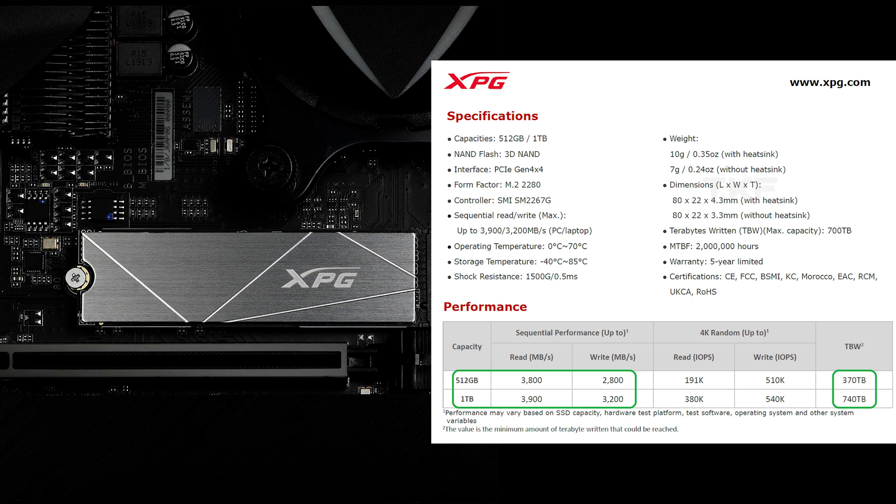TBW means terabytes written. Similarly, the XPG S50 Lite Gen4 SSD is approximately Rs. 1000 more. It offers 3800/2300 Mbps speeds. It has a 5-year warranty, and the endurance factor is 370 TBW.